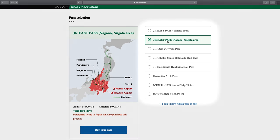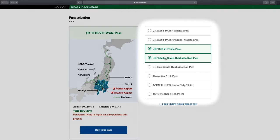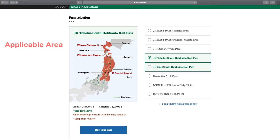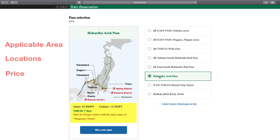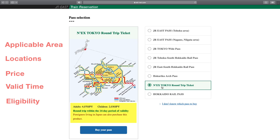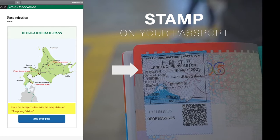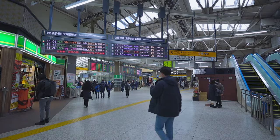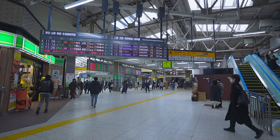For now, there are 8 passes on this website. When you click on a pass, you'll see the area where you can use the pass highlighted on the map, with location names, as well as the price, valid time of the pass, and most importantly, who can buy the pass. Some passes are only available to those with a temporary visitor visa status, and some are also available to foreigners living in Japan.